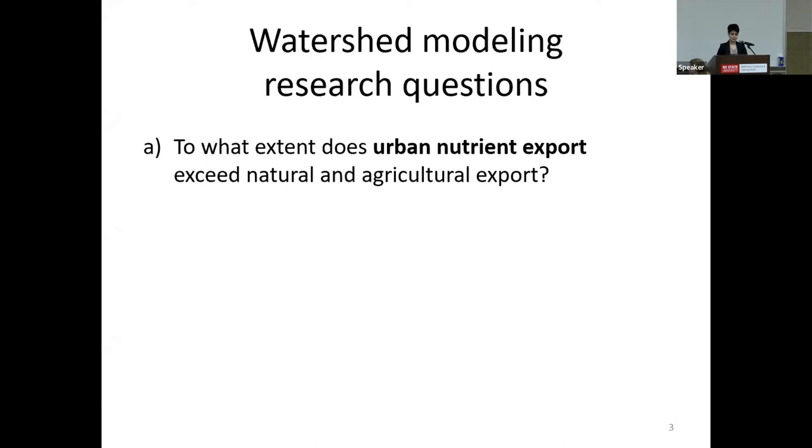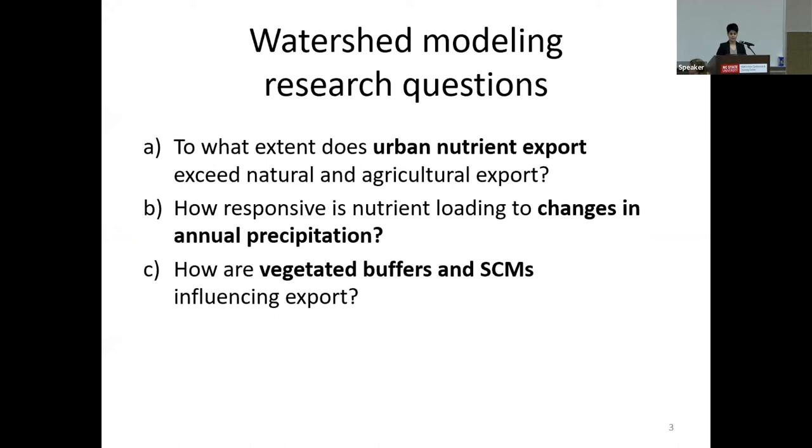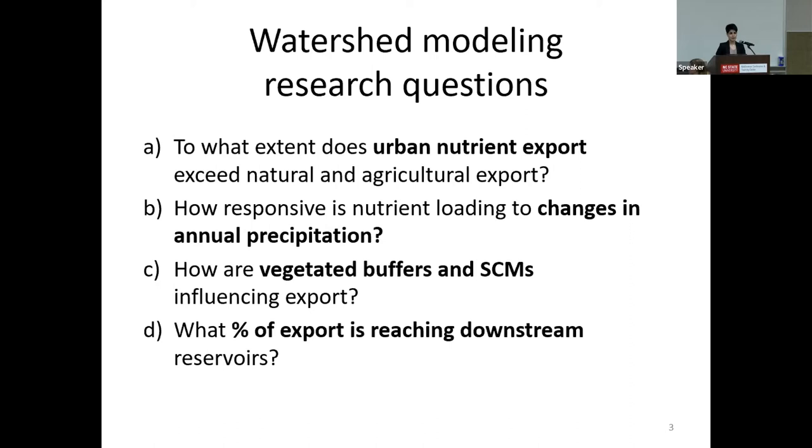Specifically, we try to answer the following research questions. First, we characterize nutrient loading from different sources and compare export from urbanized lands with non-urbanized lands like agriculture and undeveloped lands. We also account for the effect of precipitation on nutrient loading as well as the effect of vegetated stream buffers and stormwater control measures, and finally the percentage of retention reaching the downstream reservoir.